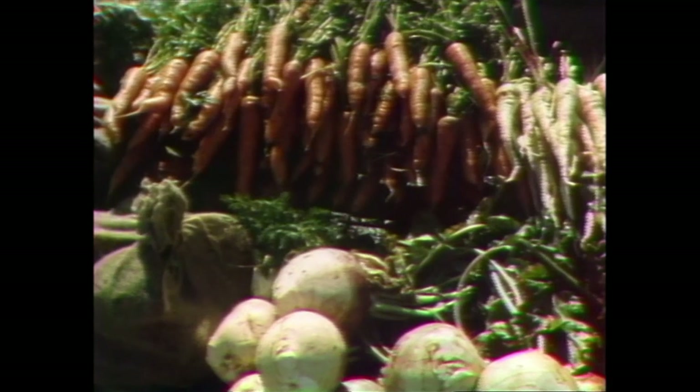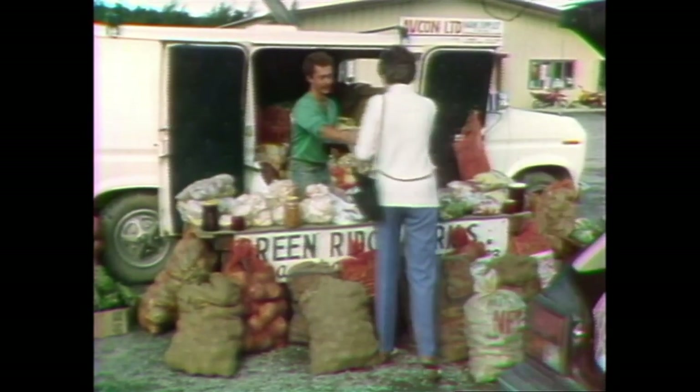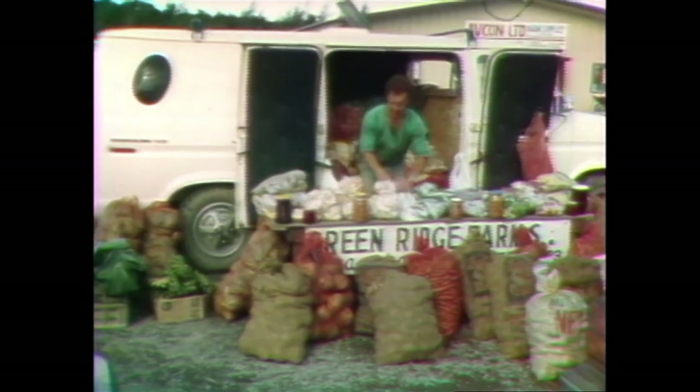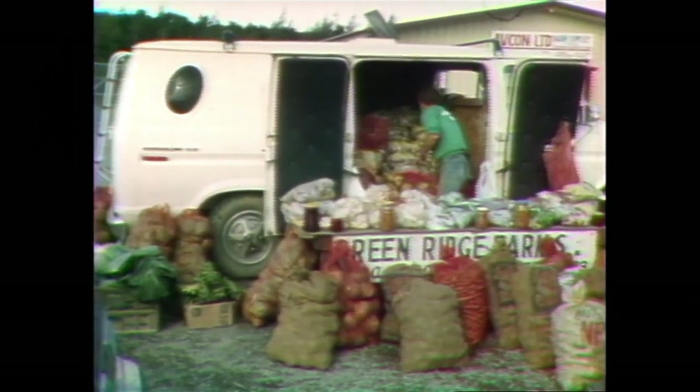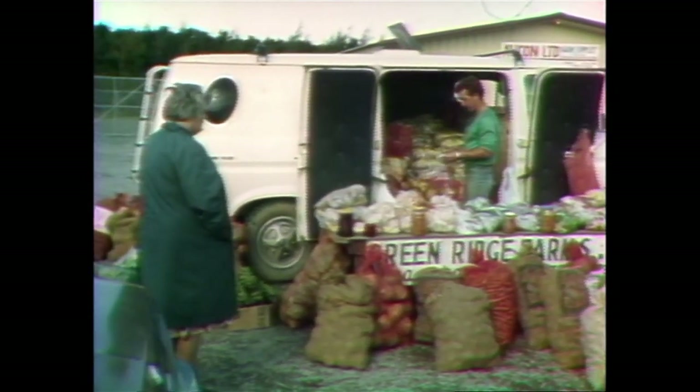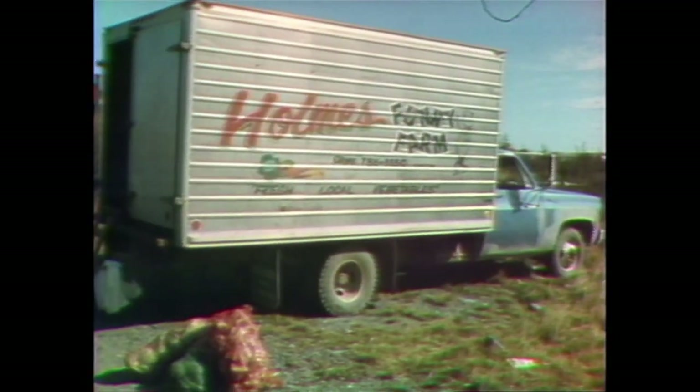A bumper harvest spread out in the October sunshine. In the fall, the Conception Bay Highway from Bay Roberts to Carbonear becomes an open-air market. Local farmers selling fresh vegetables from roadside stands, and business is pretty well non-stop.